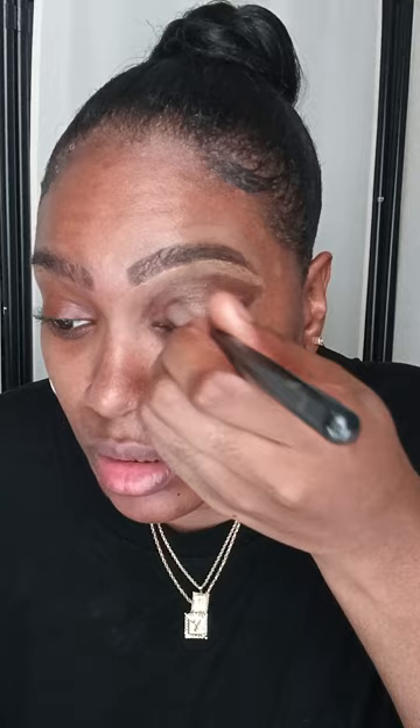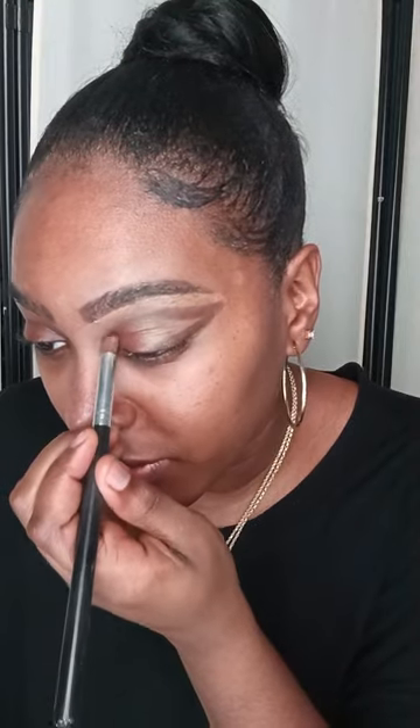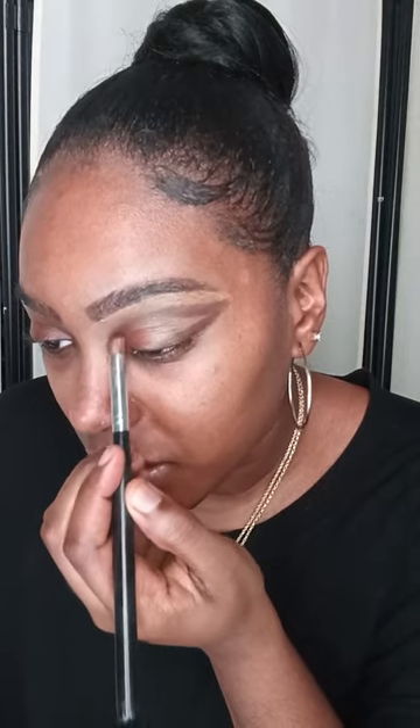I'm trying to do it just like the model. I'm just blending in that color so you guys can see how it all comes out. Take your time and have fun. Now I'm going to use my nude color and apply it right next to that reddish-brown color.